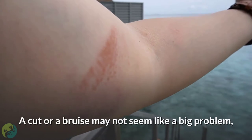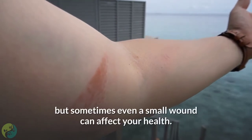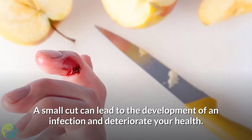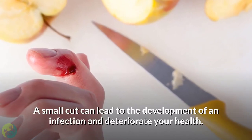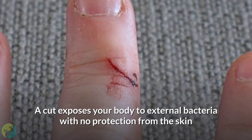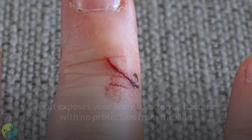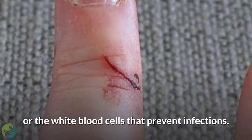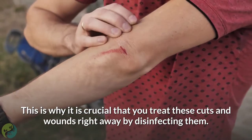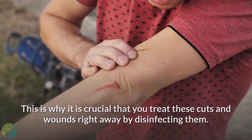A cut or a bruise may not seem like a big problem, but sometimes even a small wound can affect your health. A small cut can lead to the development of an infection and deteriorate your health. A cut exposes your body to external bacteria with no protection from the skin or the white blood cells that prevent infections. This is why it is crucial that you treat these cuts and wounds right away by disinfecting them.